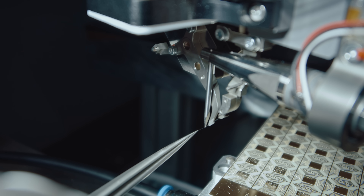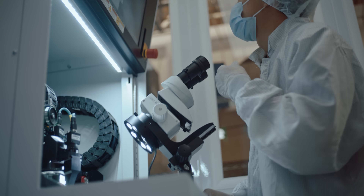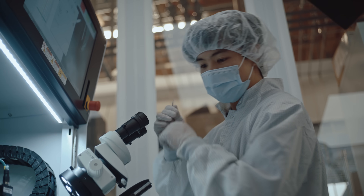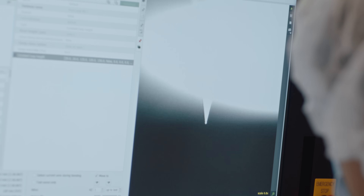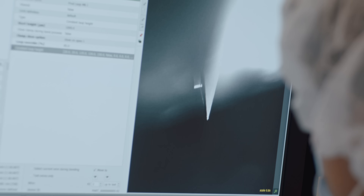Anthony is really good at threading the wire. The cool thing about this technology is that we're designing and building and testing the next generation of quantum electronics packaging. Nobody else is doing what we're doing, which is why it's hard.